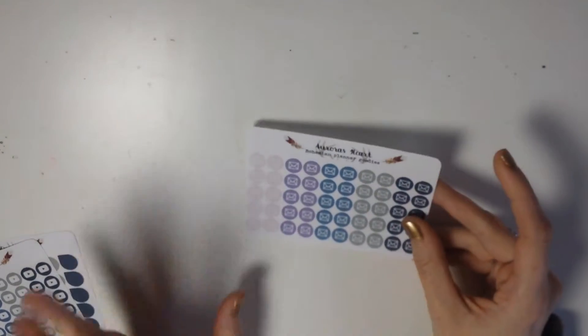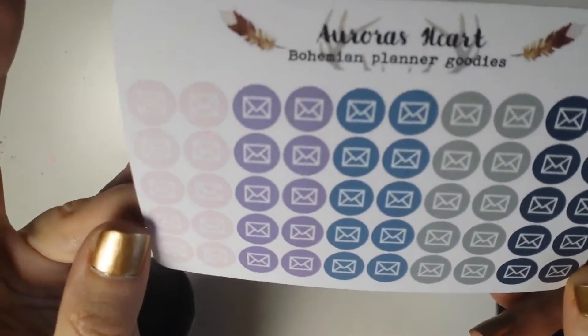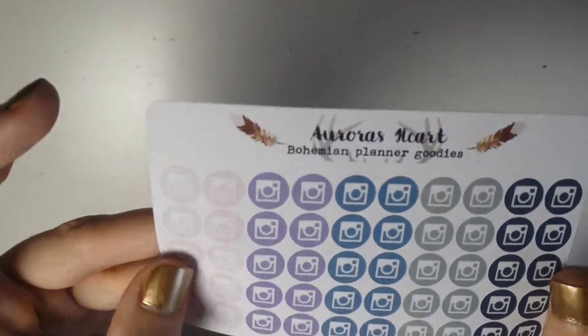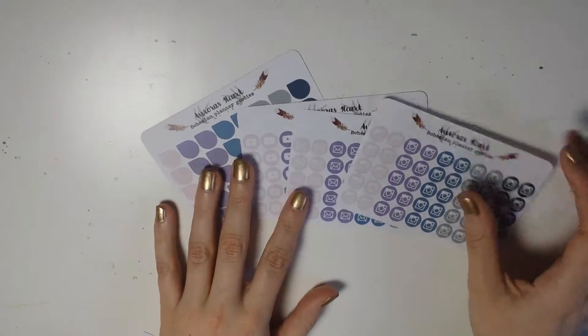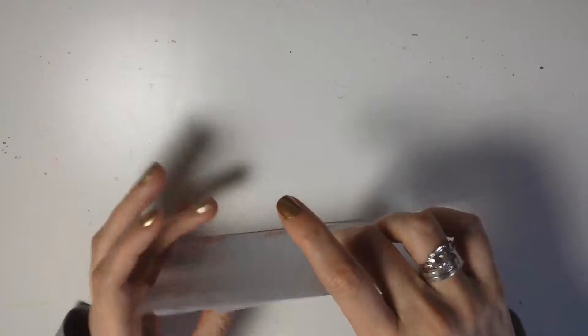I am a fan of the matte paper; I'm not so much a fan of glossy paper. Next I got these little happy mail or envelope icons, again in the exact same color scheme. And lastly I got these little Instagram stickers, because I almost always forget that I have Instagram and never update it, so I thought these would remind me. That was my order from Aroa's Heart — I got all the matching icons because I think it looks nice to have a matching color palette in your planner.